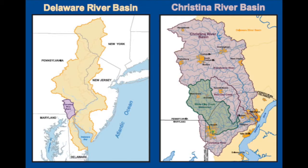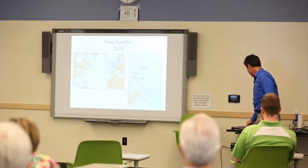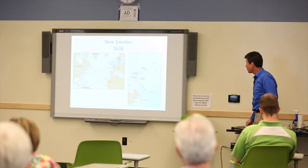We're going to talk about the White Clay Creek, which is the source of drinking water for about 20% of all of Delaware's population. During the pre-colonial era, fish and shad were very plentiful.